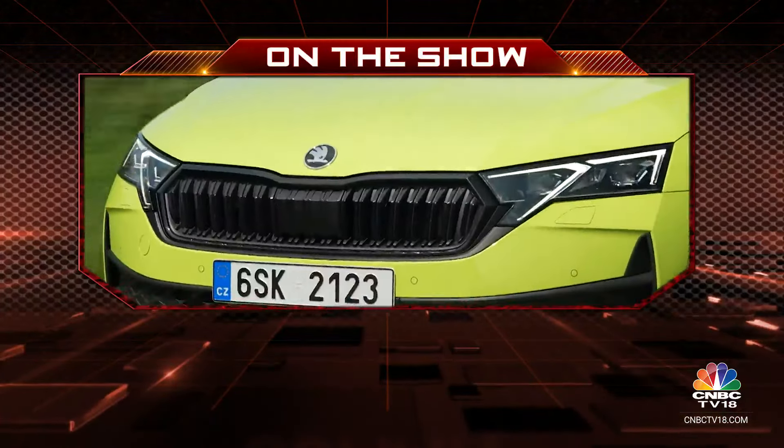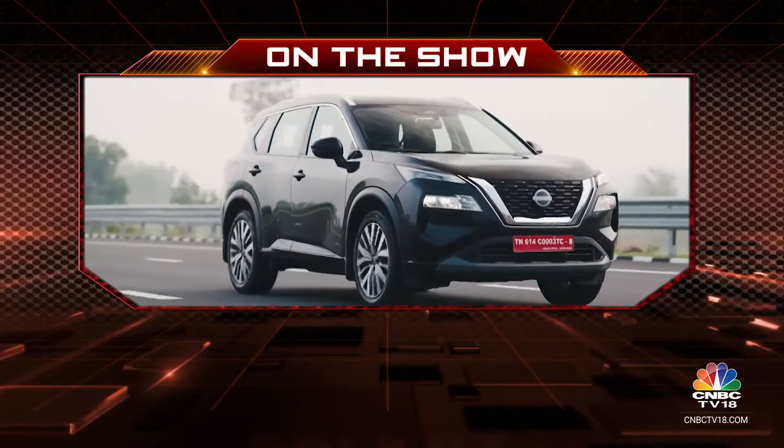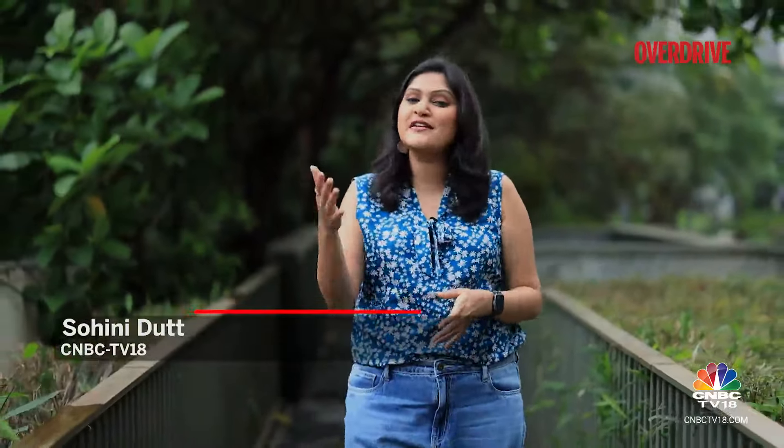On Overdrive today, we drive the India-bound Skoda Octavia and find out what makes the Nissan X-Trail exciting. Hello and welcome to Overdrive, I am Sweeney Daath. If you have just taken a look at our teaser, you know it's a comeback car show of sorts. Good news for Skoda fans in India — the Octavia is being brought back, and Rohit gets you all the styling as well as the new features in this Octavia.